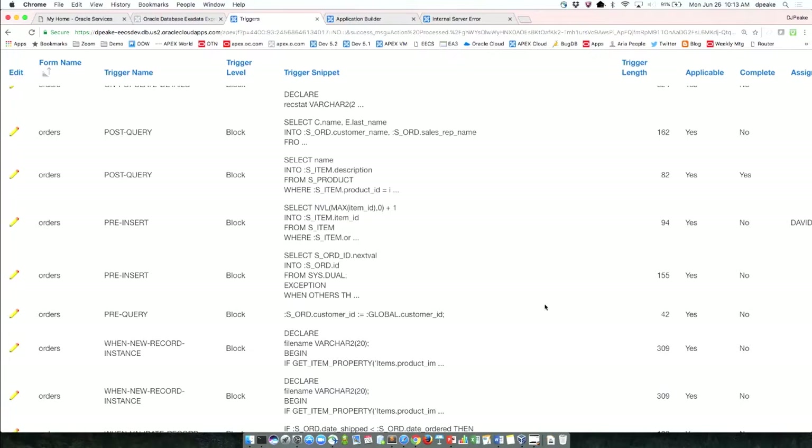If I'm not a Forms developer, I'd have to install Forms, know to look on blocks, know to look on items, know to look all over the place where different triggers are. Here it's all just listed for me — block triggers, item triggers, doesn't matter. I can go and look at my item triggers specifically.